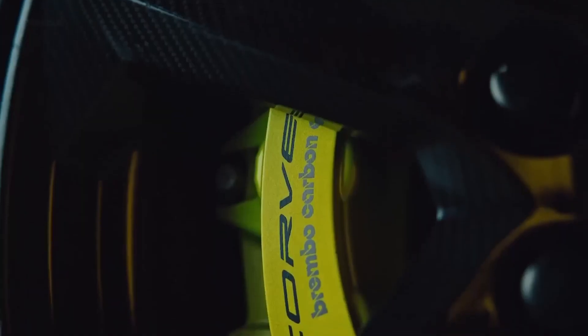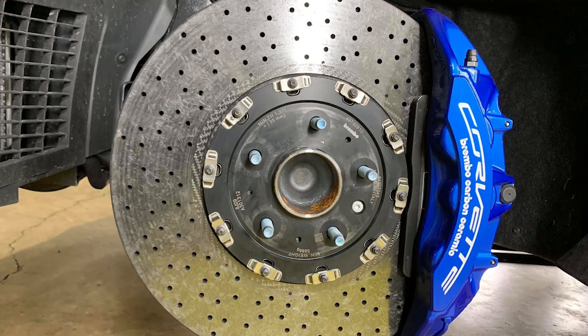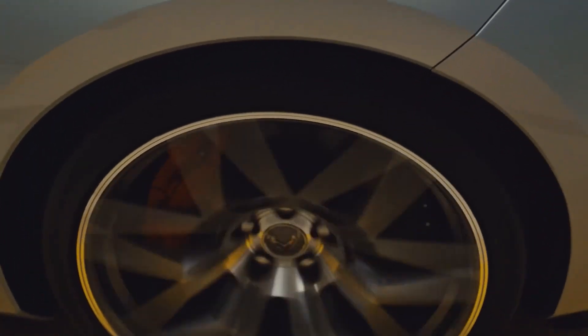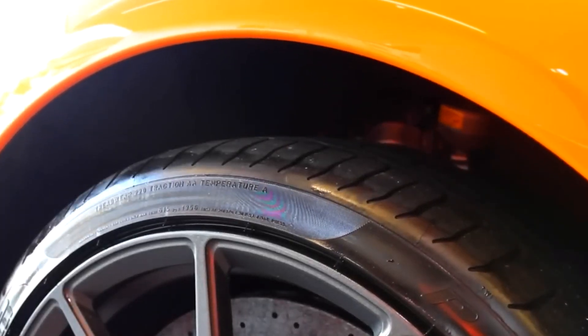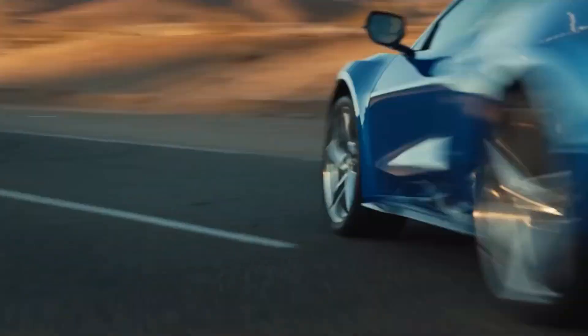The Z07 performance package, when chosen, includes larger carbon ceramic front rotors measuring 15.7 inches in diameter and rear rotors at 15.4 inches. It also comes with more adhesive Michelin Sport Cup 2 RZP tires, a distinct FE7 suspension with Z07-specific Magnetic Ride Control damper tuning, and the option for carbon fiber wheels that reduce unsprung mass by 41 pounds.